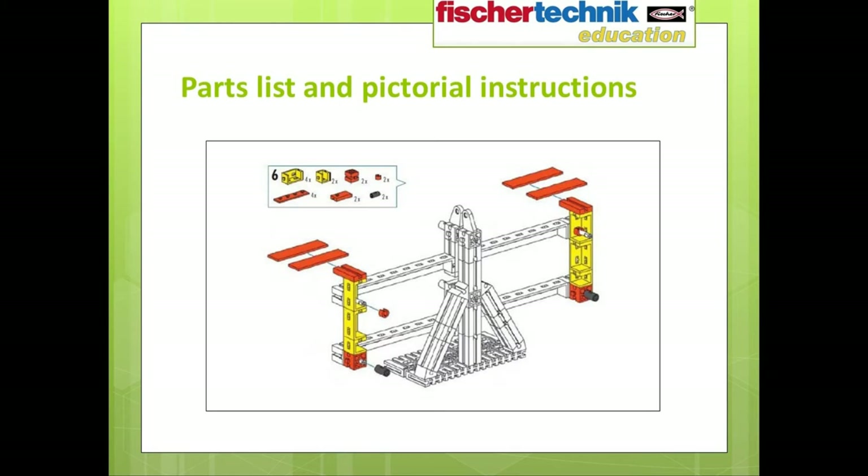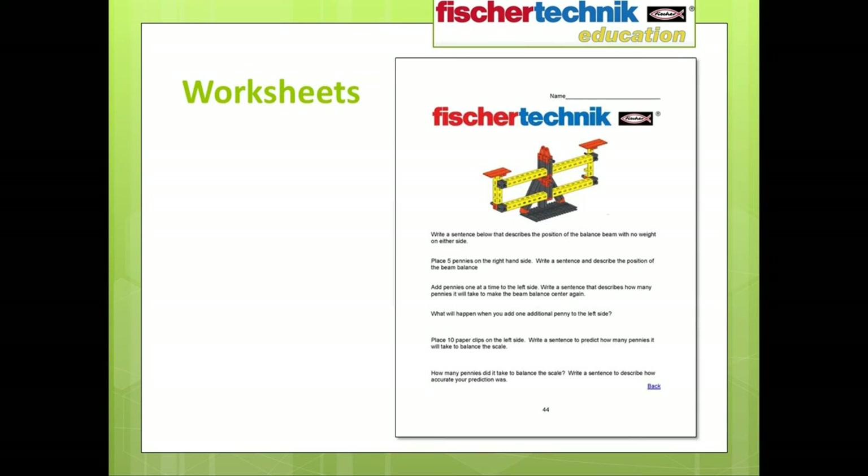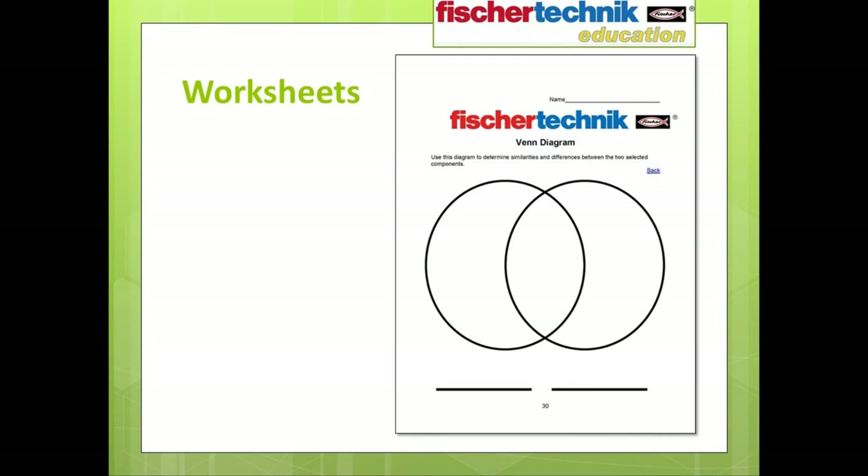This slide shows one step of the building instructions for the beam balance scale. All parts required for each step are clearly shown, along with quantities needed, and the assembly is clearly diagrammed. Here's an example of a worksheet pertaining to the scale, where students are asked to perform different experiments and record their findings. Here's another example where students use a Venn diagram to define the similarities and differences in the components they're working with.